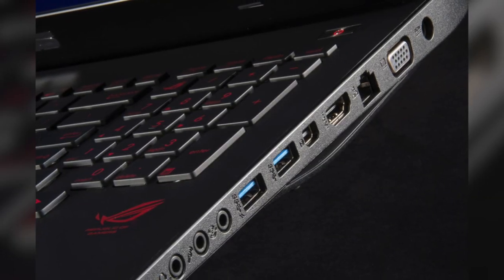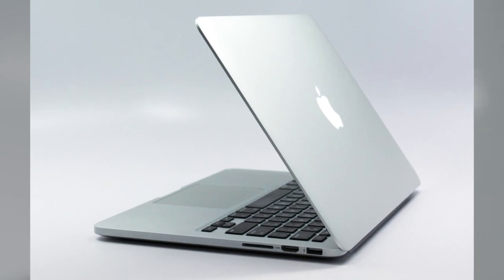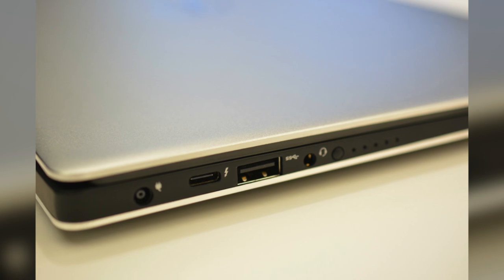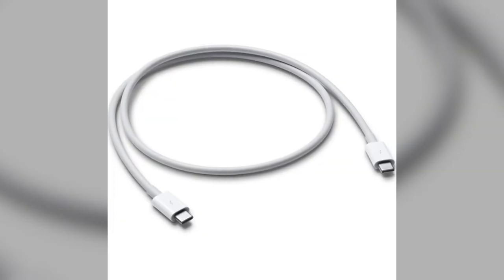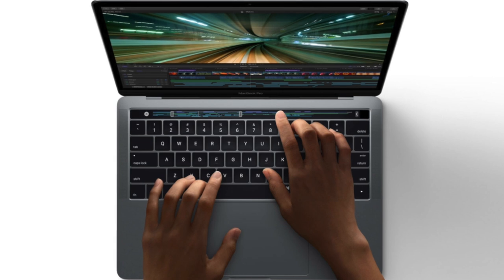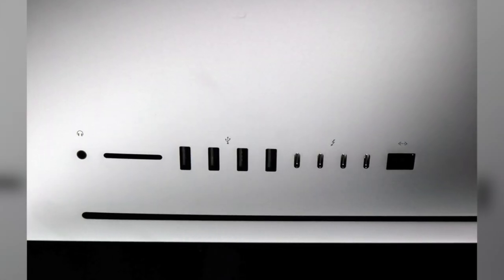Apple wasn't the first company to feature Thunderbolt 2 in a product — Asus created the first notebook to utilize Thunderbolt 2, and then on October 22, 2013, Apple released their Retina MacBook Pro which included two Thunderbolt 2 ports. In December 2013, various machines were released with the upgraded Thunderbolt 3 port, including PC notebooks running Microsoft Windows, motherboards, and a 0.5-meter Thunderbolt 3 passive USB-C cable. It wasn't until October of 2016 that Apple announced the updated MacBook Pro, which included two or four Thunderbolt 3 ports depending on the model. In June 2017, new iMac models featuring two Thunderbolt 3 ports were introduced, as well as the iMac Pro, which had four.